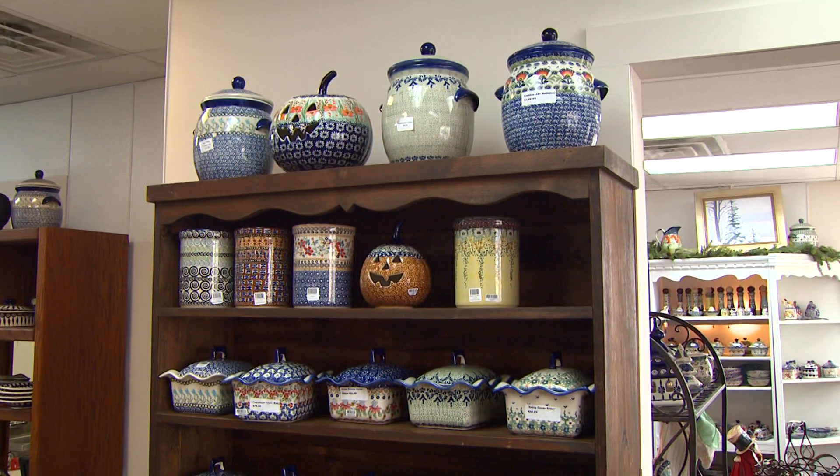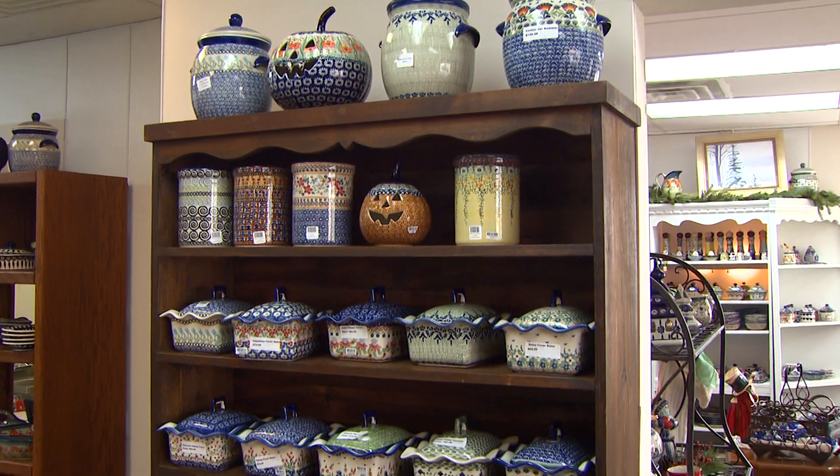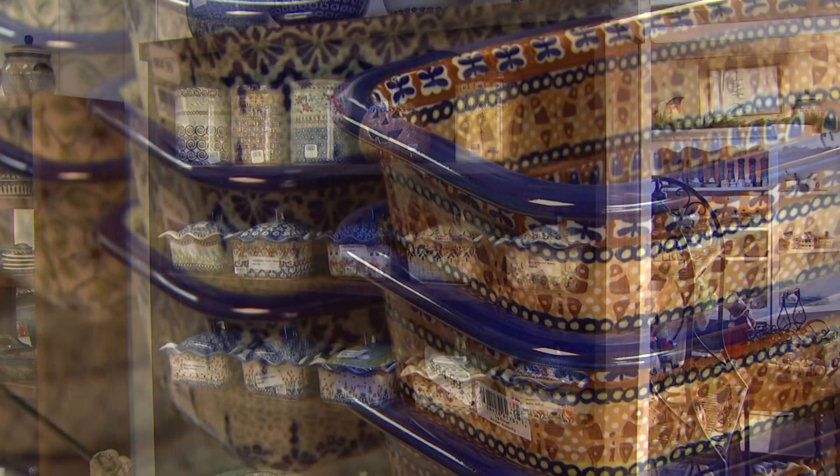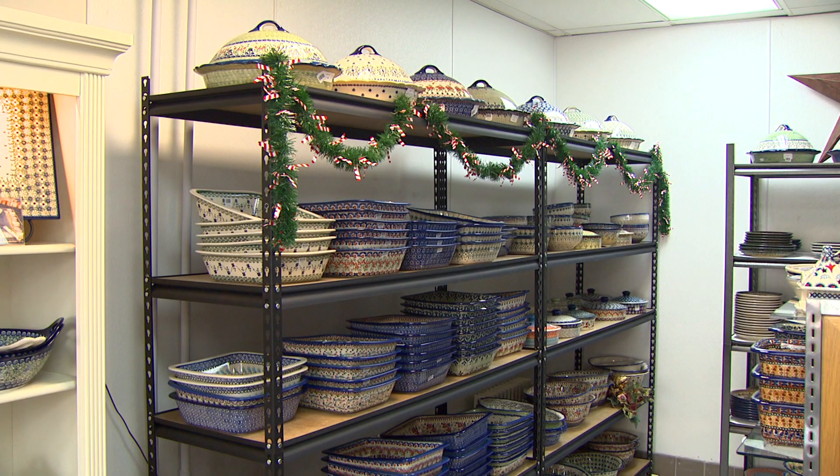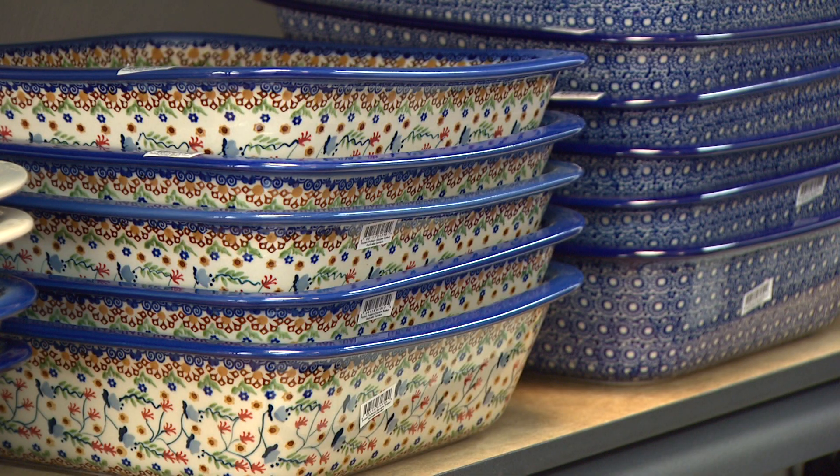It's all hand done in Poland. I choose the shapes, the colors, the patterns, and I have several factories. It takes about a year to order. The region of Poland has something with the clay that makes it very durable, and it's like Pampered Chef — hand painted, and it goes in the dishwasher, the microwave, the oven, the freezer.